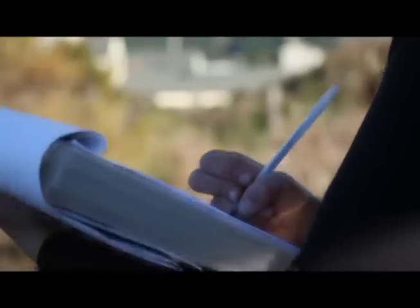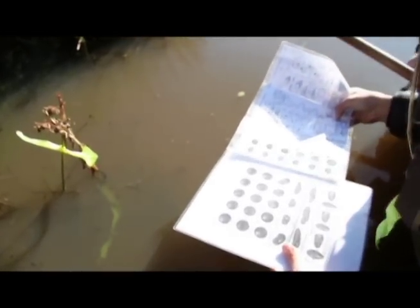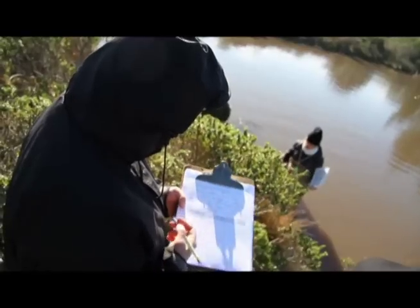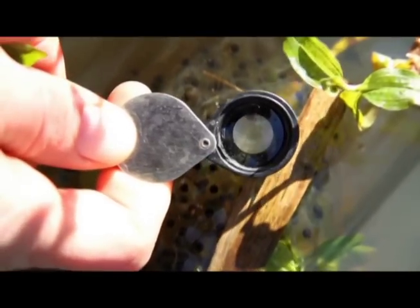We can track the changes and the development of the embryo over time to see how old the developing tadpoles are. Monitoring the frog populations gives us a sense of how well our restoration activities are working. We are committed to enhancing the California red-legged frog populations out here because it is a federally threatened species.